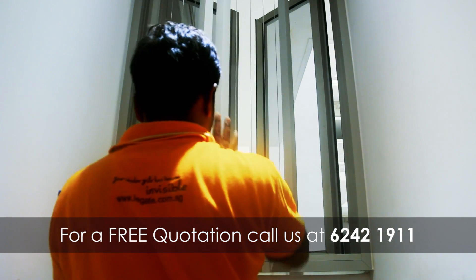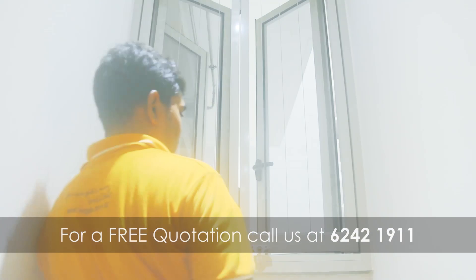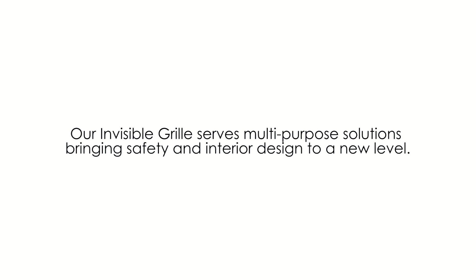For a free quotation, call The Gate at 6242-1911. We bring safety and interior design to a new level. The Gate — built to last.